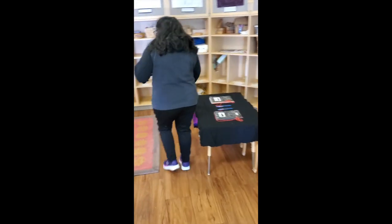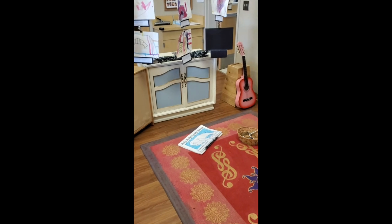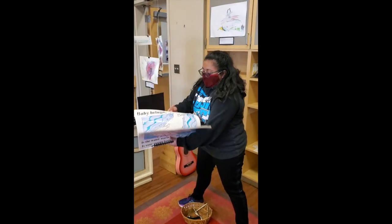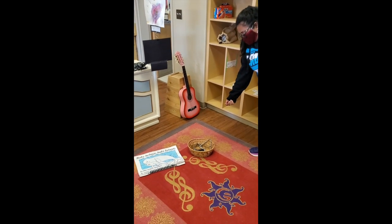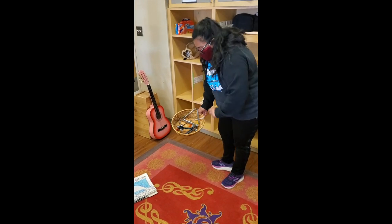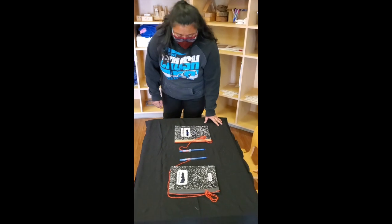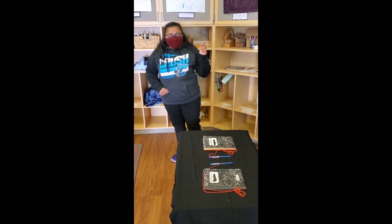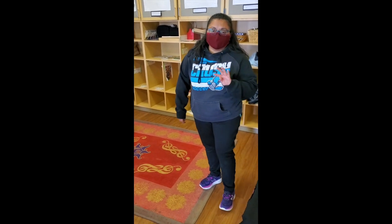And finally, here is our music area. Today we have Baby Beluga, which is a song book that the children can read and sing together. And also at the music table, we have notebooks for friends if they would like to draw or write their own song. The music area is open for four friends today.